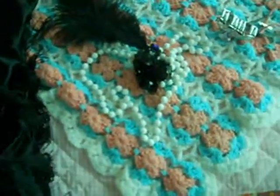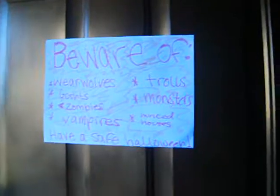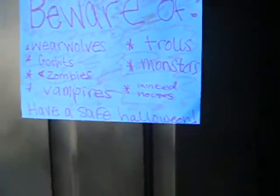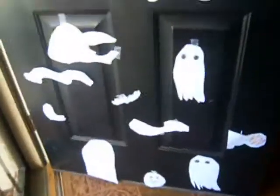Next I'm going to show you my decorations. Here's my front door — I decorated it with little signs. It says 'Beware of werewolves, ghosts, zombies, vampires, trolls, monsters, and haunted houses,' and it says 'Have a safe Halloween.' And then I made this — it's hard to see in this lighting — but that big thingy is a moon and it has mist covering it. These little squigglies are mist, and there's a little ghost and a bat. It looks really cool.